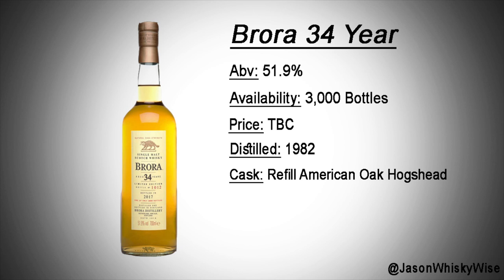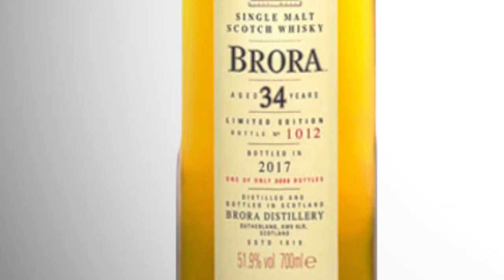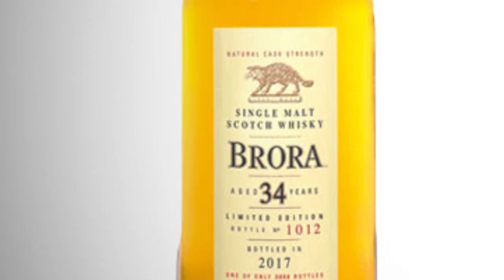Bottle number three is from a distillery I love — the Brora Distillery. This is a Brora 34-year-old. Last year they released a 38-year-old. This distillery is now closed, and this is from their reserves: only 3,000 bottles, and once that is gone, it is gone. It has an ABV of 51.9%, and the price will be up around £1,200 to £1,500. This is going to go very well with collectors, and I have a real soft spot for this whisky.